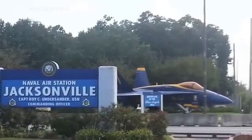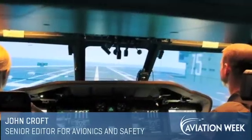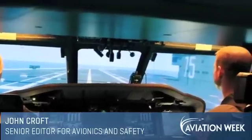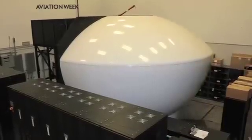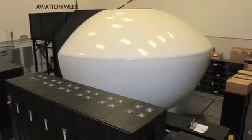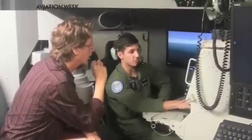Aviation Week visited the U.S. Navy's Jacksonville Training Center on October 17th to see the leading edge of the service's synthetic training master plan: the MH-60 Romeo Tactical Operational Flight Trainer. Built by CAE, the simulator includes separate cockpit and sensor operator cabs for a realistic combined training environment.